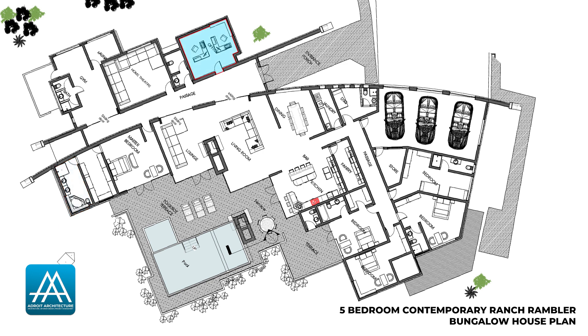On the other side of the hallway, you have a nice and spacious home office, an entertainment home theater, and a fully-fledged gym with a sauna and a private bathroom as well. Between the office and the home theater, you have a visitor's cloakroom.